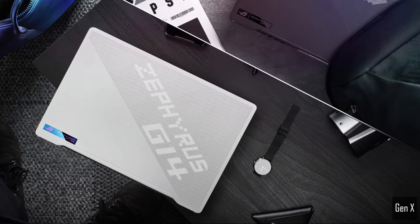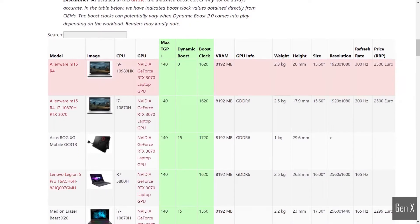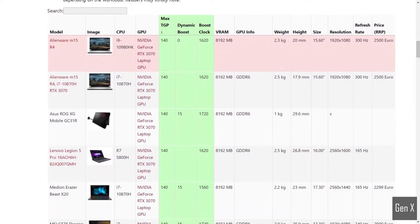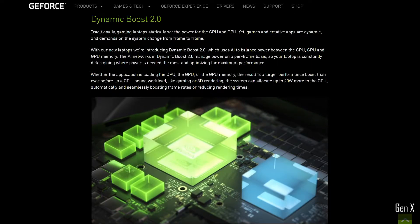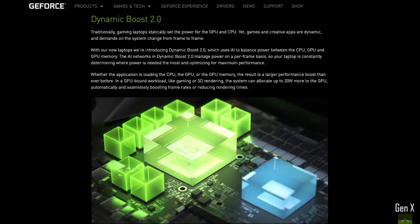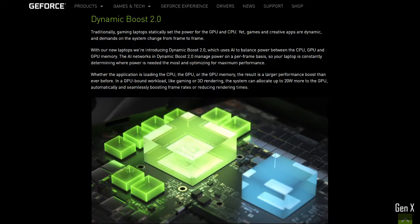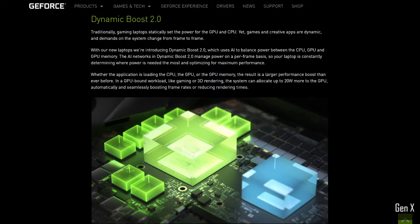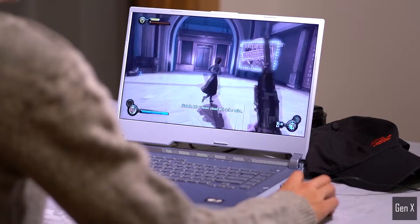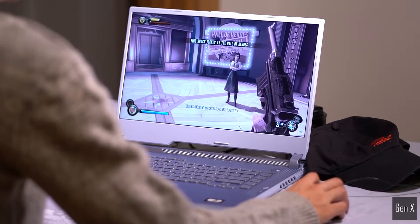The RTX 3070 laptop GPU is specified to operate between 80 to 125 watts. All laptops are capable of dynamic boosting, a technology that shifts power from the CPU to the GPU whenever there is less need of CPU power in a graphics-intensive game. In this video we are taking a look at how much the gaming performance can vary at different power levels with the RTX 3070 laptop GPU.